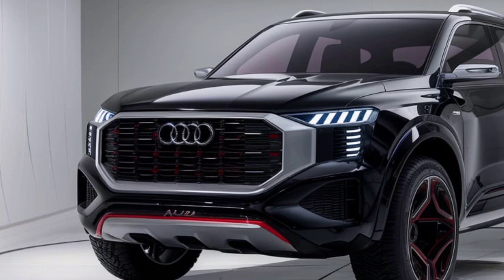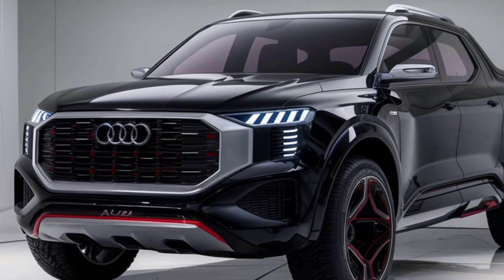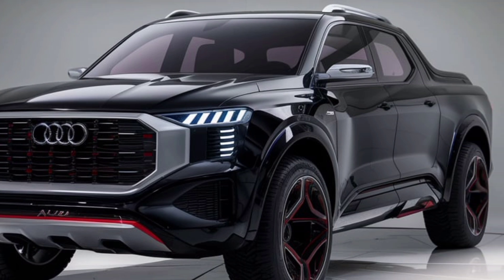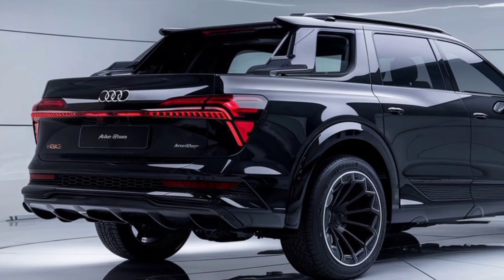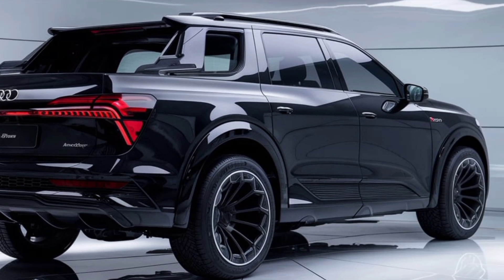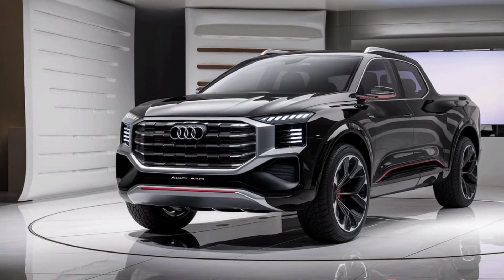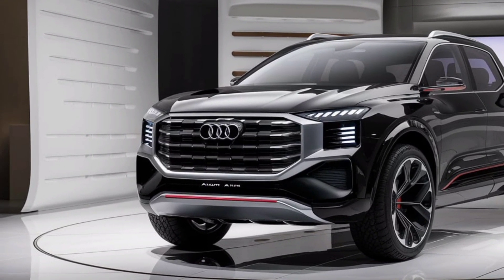First off, let's talk about design. The 2025 Audi pickup truck blends ruggedness with Audi's signature elegance. It has a bold front grille that's unmistakably Audi, with sleek LED headlights that give it a modern edge. The truck bed is spacious and practical, but the overall design doesn't sacrifice the luxurious feel Audi vehicles are known for. From the side, the clean lines and sculpted body give it a dynamic appearance that looks just as good on city streets as it does on a dirt road.